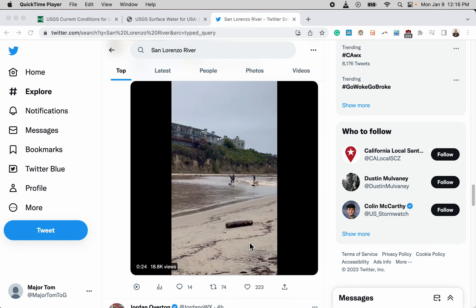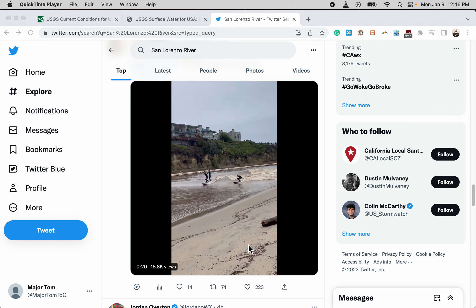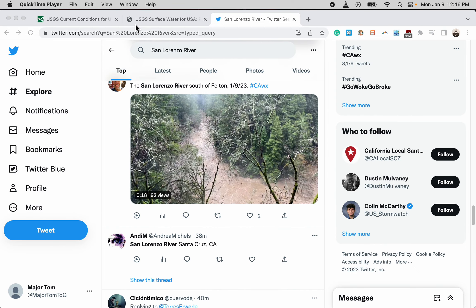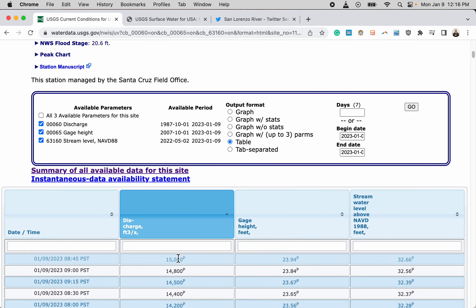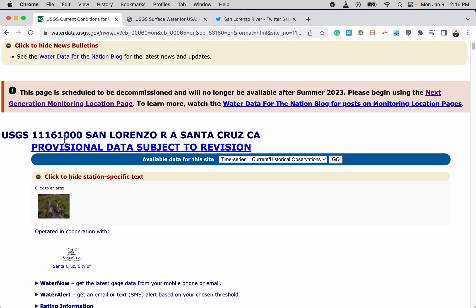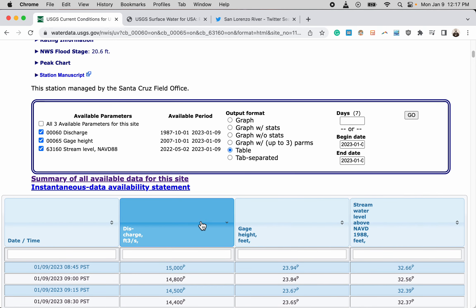We can see some surfers here surfing on the river as the waves roll in. One thing I want to address from the data perspective is looking at the current high flow on the San Lorenzo gauge in Santa Cruz — this is the USGS gauge number right here.